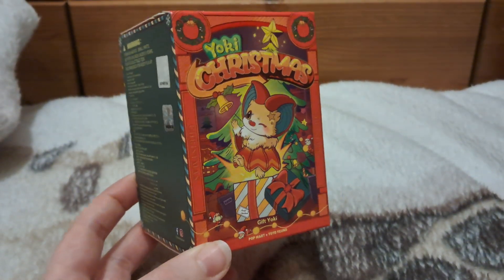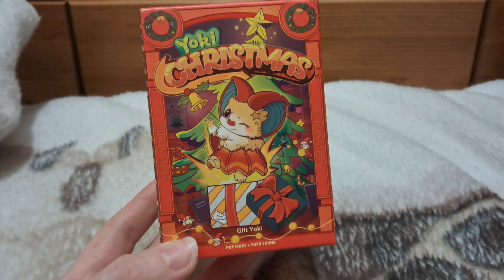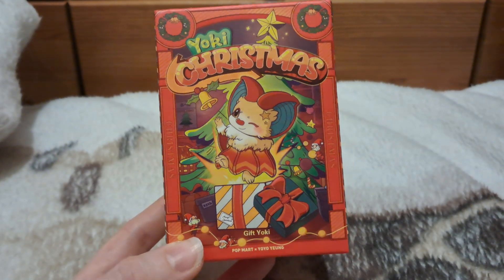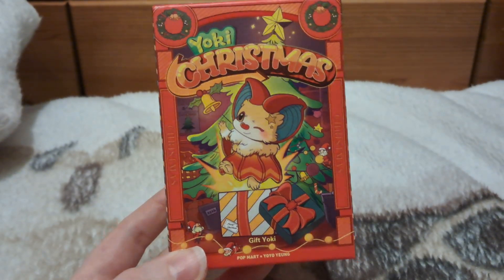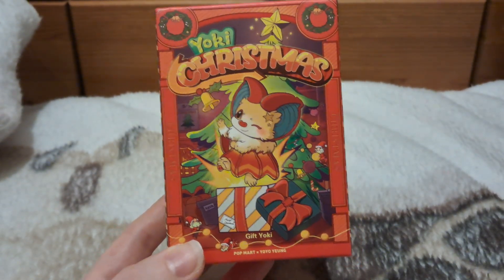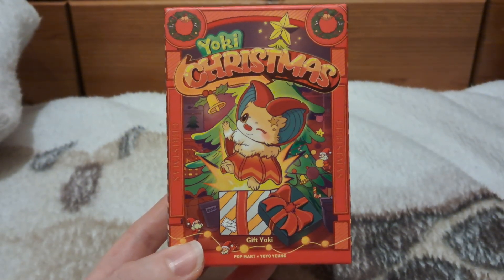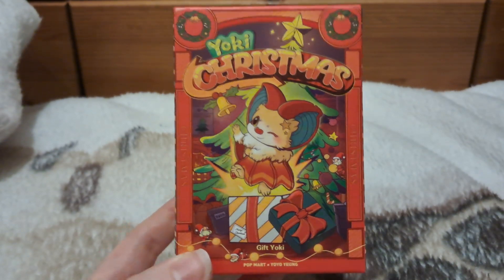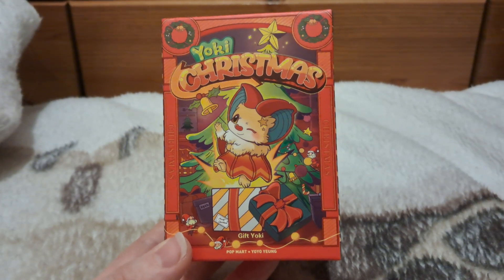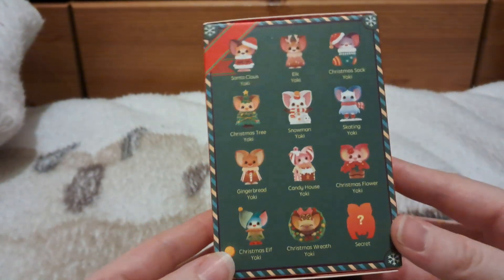Hey everyone, welcome back, it's Anna. I am very excited — I know this is a bit out of season because it's probably going to be October when I upload this. But it'd be nice to open it and have it as an actual thing to display for Christmas. This is the very first Yoki I have seen in the UK anywhere, and I'm absolutely thrilled because I love bats — they're one of my favorite animals. I've been seeing Yoki figures on other people's videos and I found one in Liverpool.